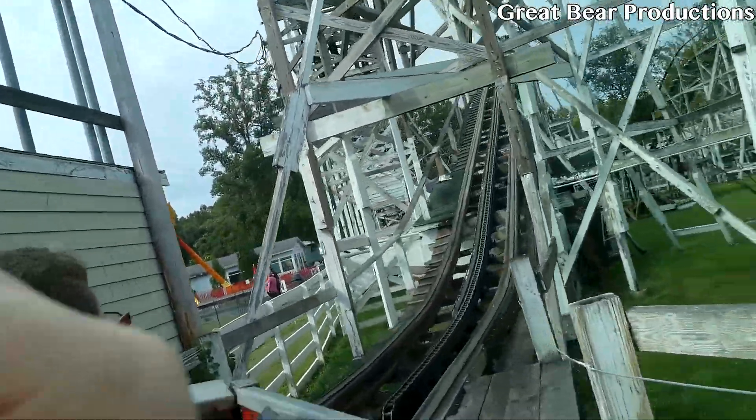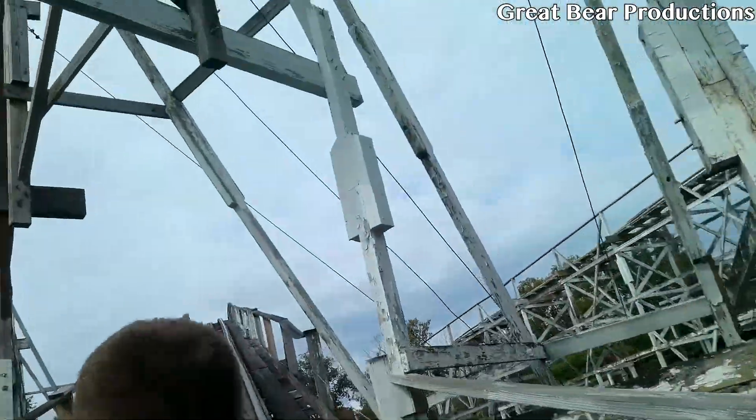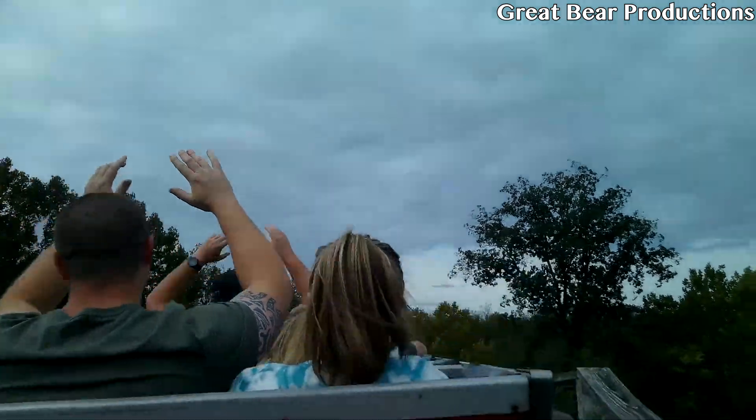So first you start off by leaving the station and going up the supposedly 45-foot-tall lift hill. After this, you take a small dip — nothing special — but you do get a little bit of whip in the back.